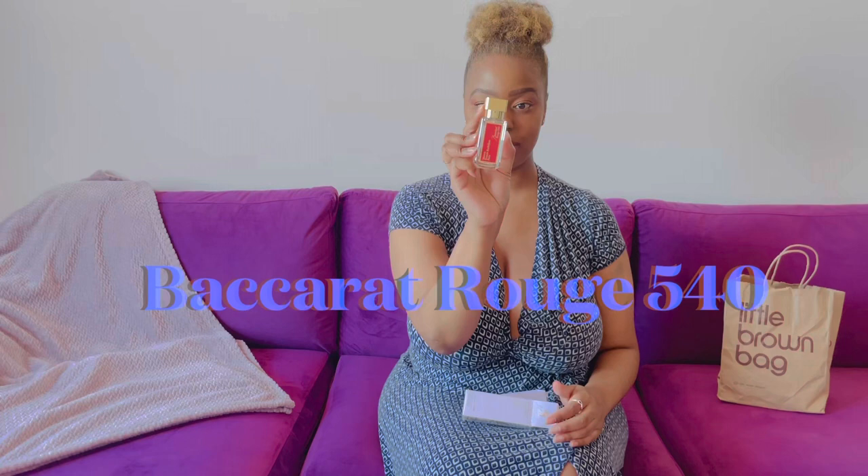You just pull it out of the box — it has a booklet and a message inside. This is the purse size of Baccarat Rouge, and look how beautiful the detailing of the chandelier is on the inside. It's a glass bottle — I love the gold top. It says tempered glass, so I don't have to worry about it breaking.